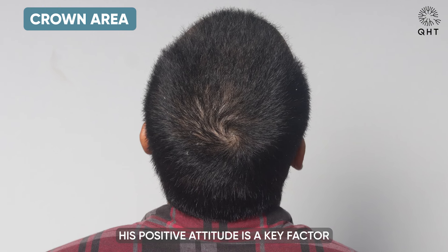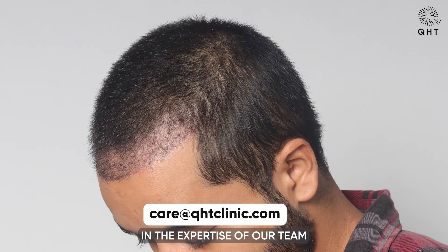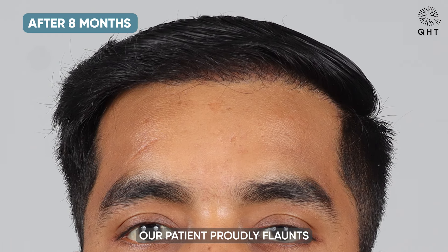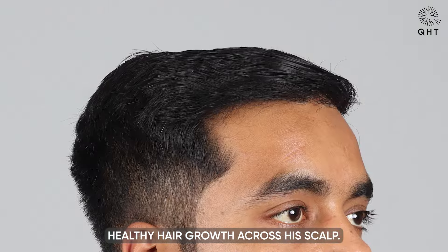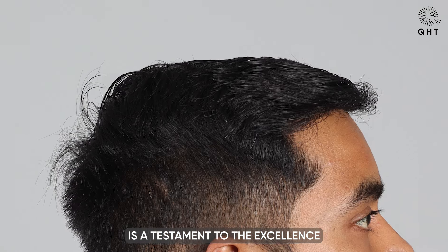Our patient remained optimistic about the process, faithfully adhering to the prescribed medication regimen and diligently following all post-operative precautions. His positive attitude proved a key factor in navigating this phase, fully trusting in the expertise of our team and the effectiveness of the QHT technique. Eight months into his recovery, our patient proudly flaunts a perfectly natural hairline accompanied by dense, healthy hair growth across his scalp.